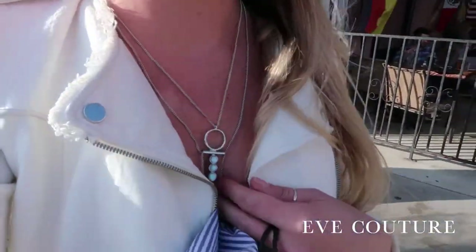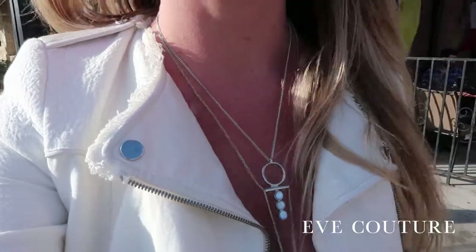We just found Yves Couture — super great prices and cool minimalist jewelry. Picked up a little necklace and some shorts. A must check out.